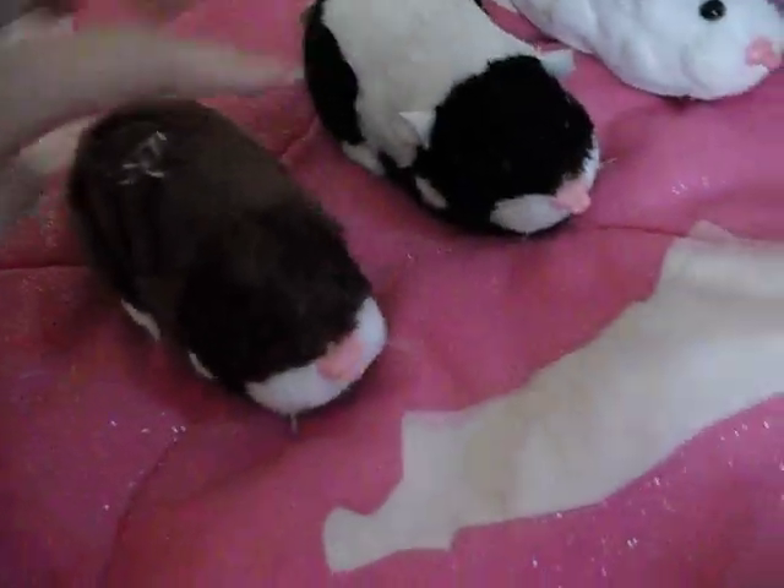I keep forgetting their names because I cut off the tag. This is... who is this... Scoodles. I got these two on the same day, if you're wondering — this one and this one.